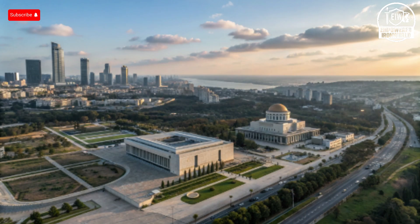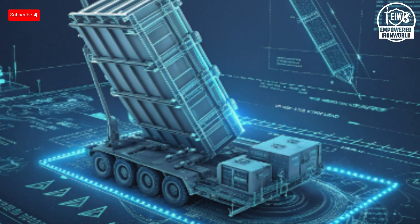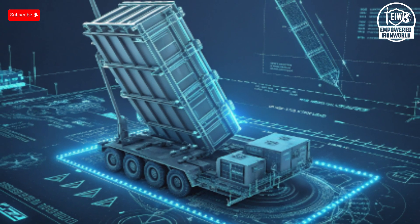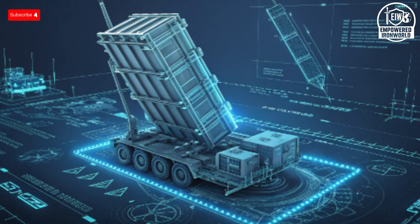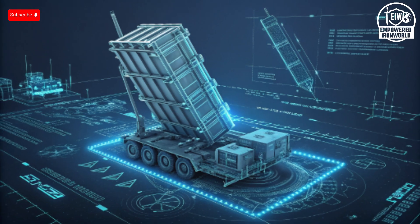The performance advantage isn't just about hitting targets — it's about how quickly the system can reset, track new threats, and fire again. During heavy barrages, Iron Dome batteries have intercepted dozens of rockets simultaneously across multiple locations. That kind of battle-tested, data-driven performance is something most nations simply don't have the conditions to develop.